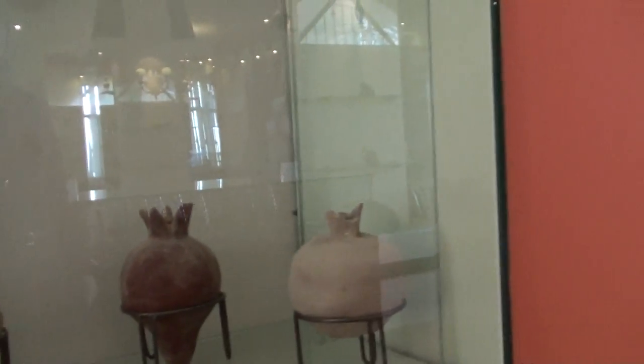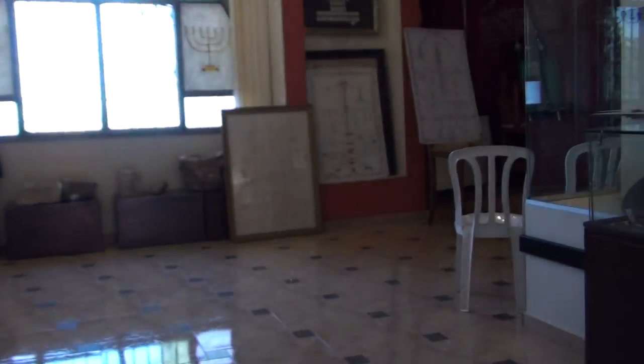The religious rituals must take place here on this mountain — on Mount Gerizim.